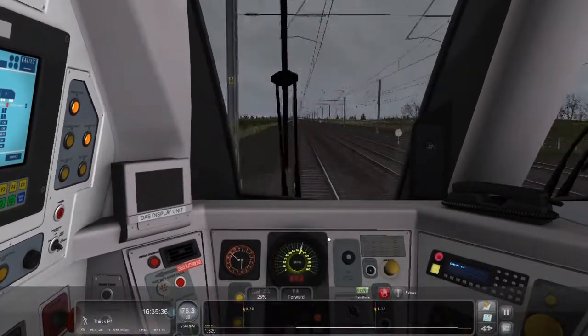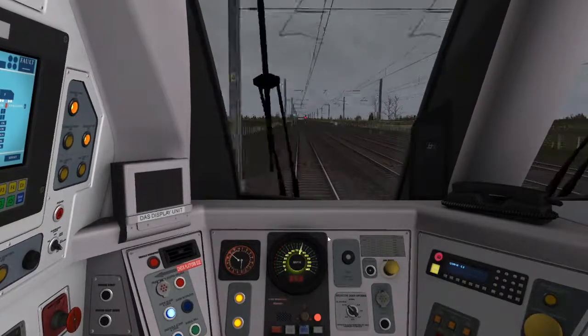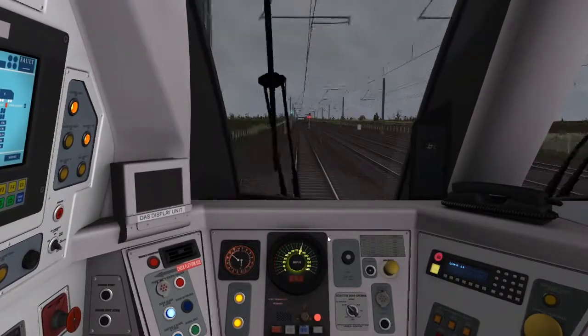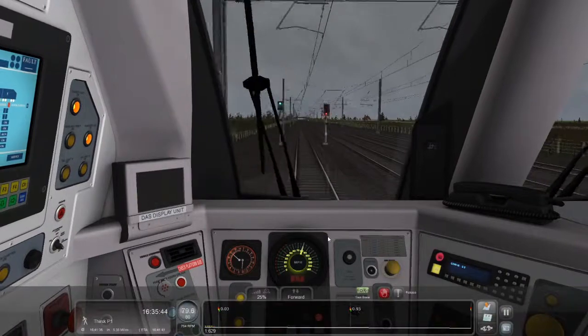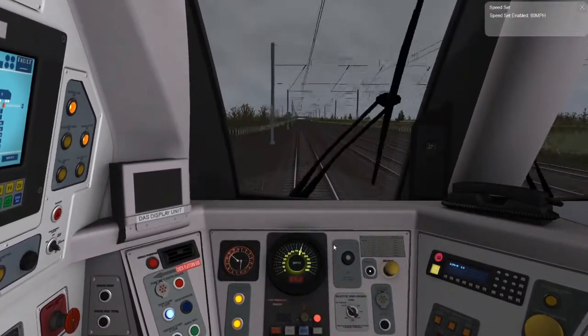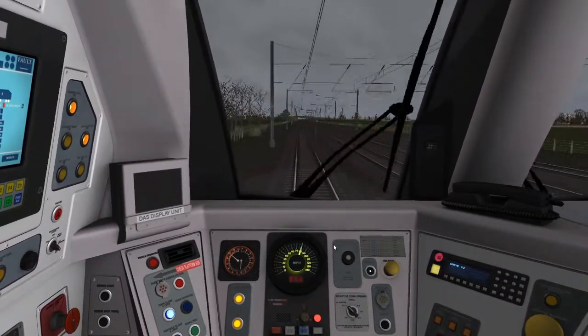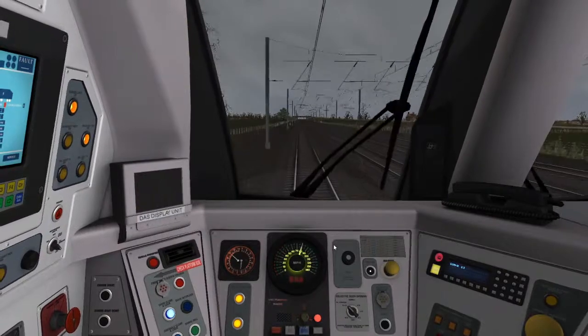So now I'm pointing 80, we can put on the speed set. The thing about the Class 180 in TrainSim is that it crashes the simulator a lot. Like if you're in the scenario editor, you put on the Class 180 and then the sim crashes.